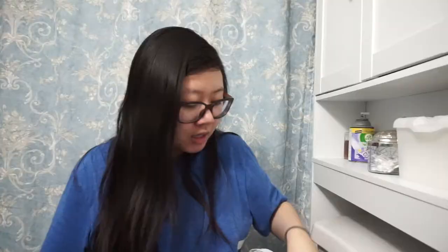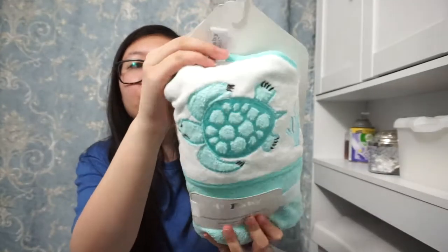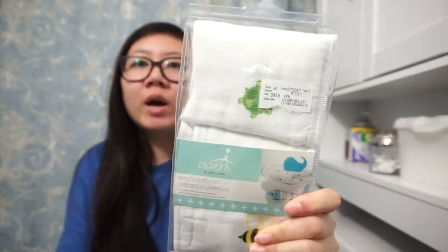Next I have receiving blankets — four receiving blankets, yellow and gray. The next set is also receiving blankets, blue and gray with little elephants — super cute print, very gender neutral. Then there's a blue hooded towel with a turtle on it. My mom bought those three items. I also got a washcloth set — 100% cotton, a gift from one of my mom's nail clients — four white washcloths with animals on them.